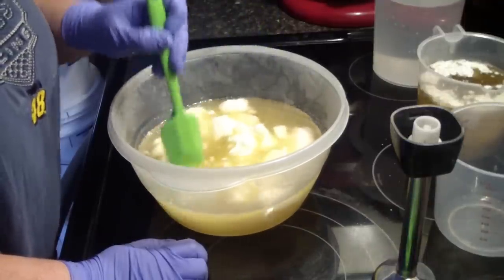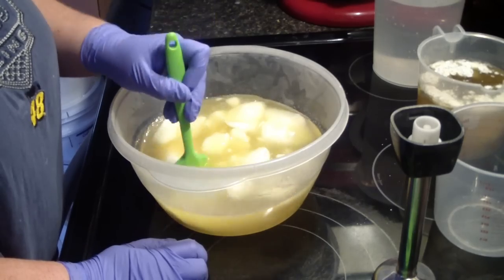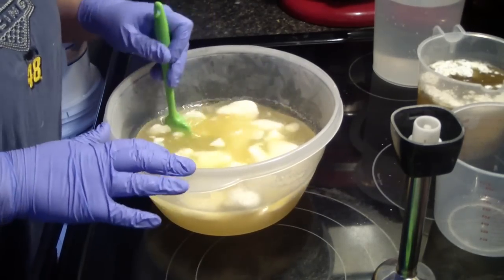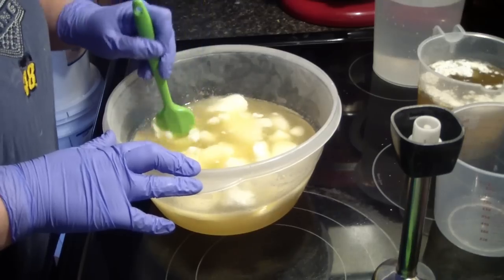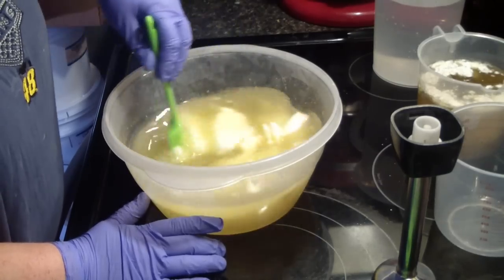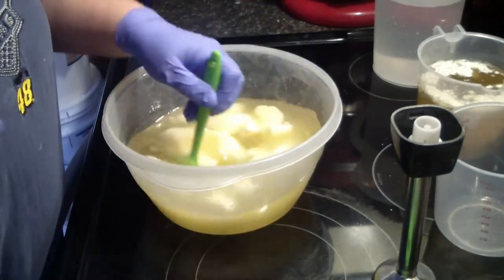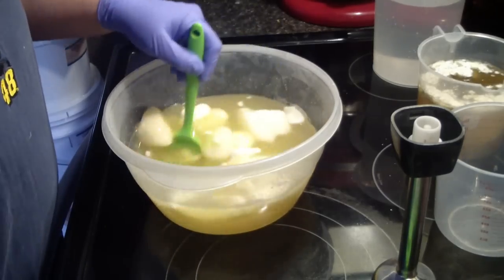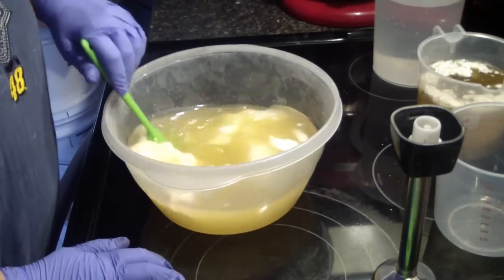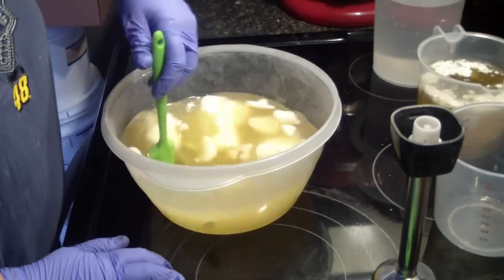I've just been so slammed with orders and restocking fragrances and stuff on Bee Scented that I just don't have the time anymore to test fragrances. I barely have enough time to make soap. So I have decided to take a soaping day one day a week — every Wednesday — and I'll do videos and all that good stuff.